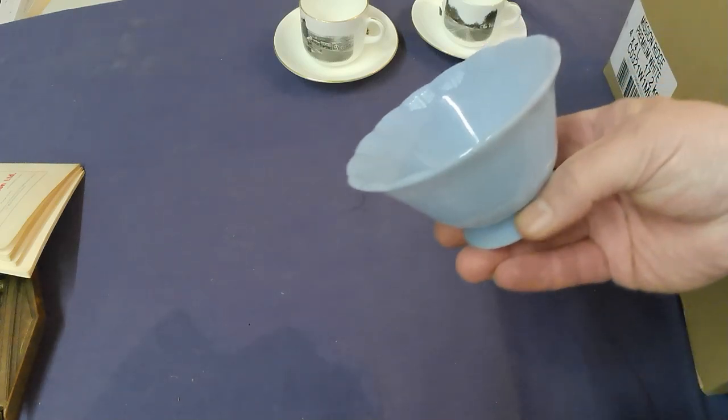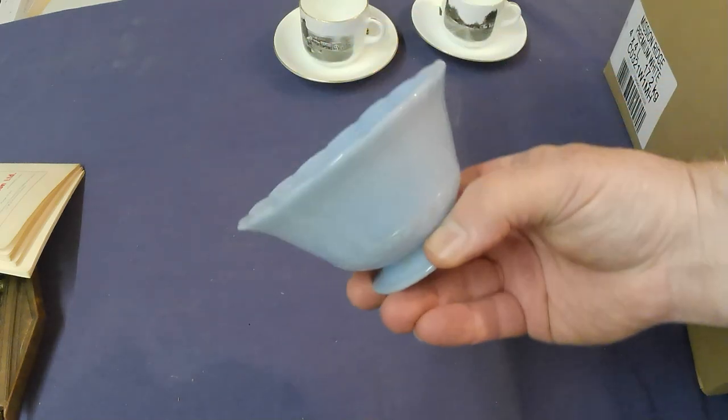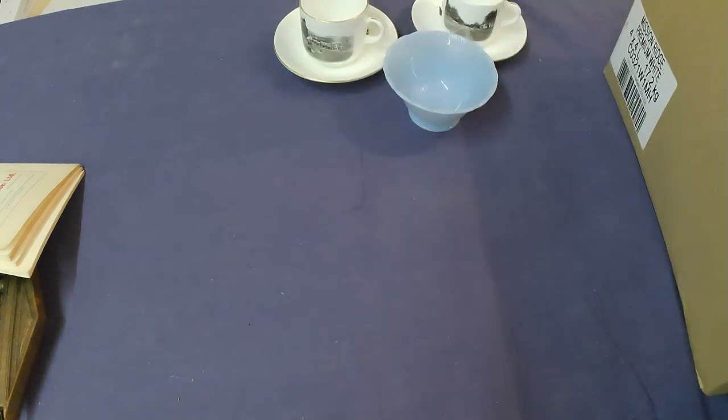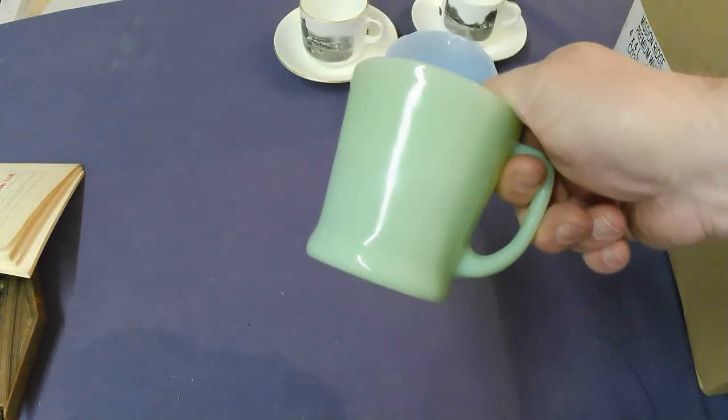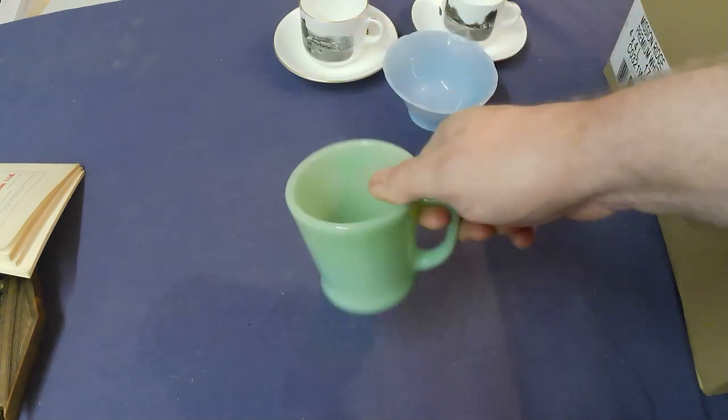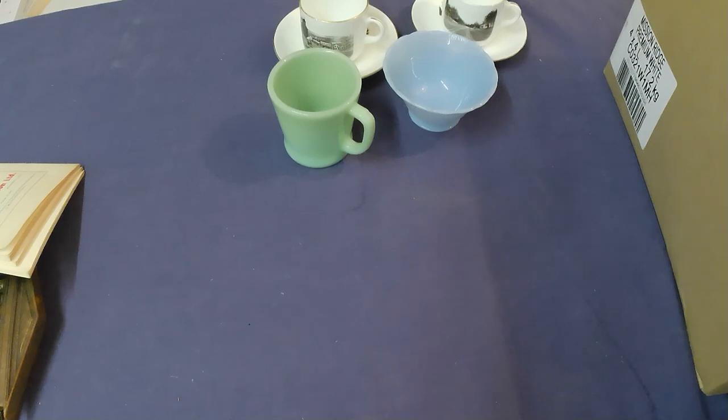A piece of Delphite Pyrex — a little nappy. I've got a couple of Jadite D-handled mugs, and they're still in mint condition which is nice.